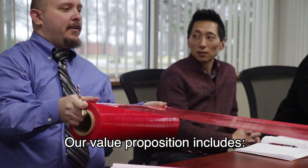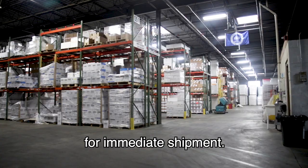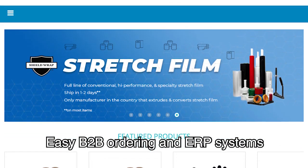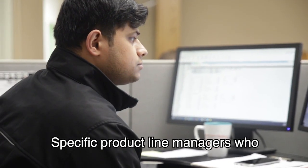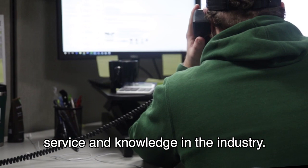Our value proposition includes over 1,500 items in stock for immediate shipment, blind shipment, private labeling, easy B2B ordering, and ERP systems to help manage the business with us. Specific product line managers help you get the best quality, price, service, and knowledge in the industry.